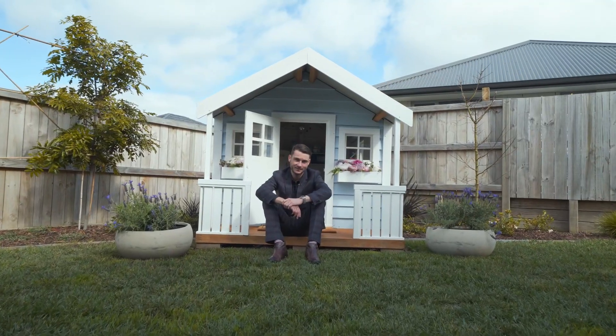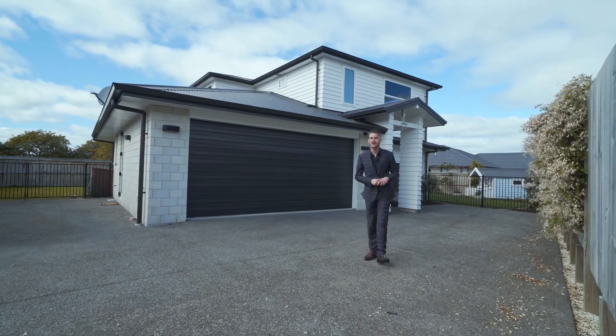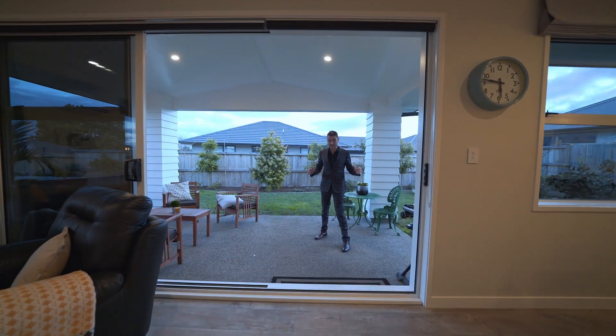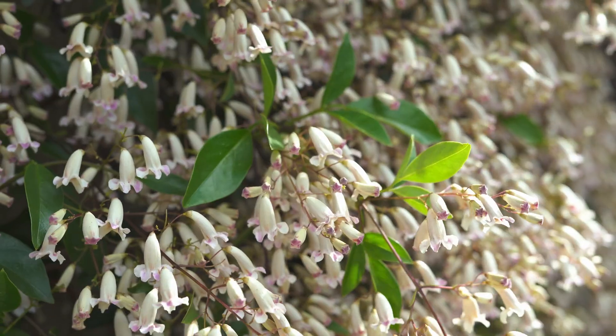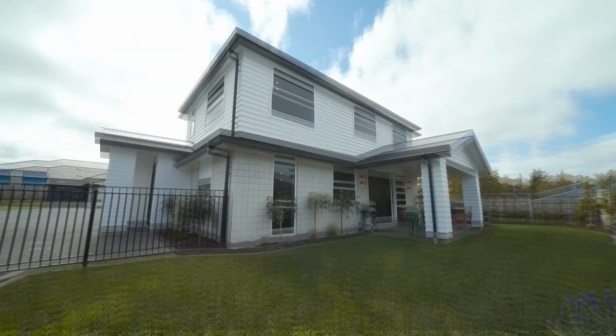You think this looks good? Wait till you step inside. 26 Lynn Lane — the perfect balance of indoors to out for entertaining. Of course, lovely landscaped gardens, and not to mention plenty of space for the kids and pets to play.